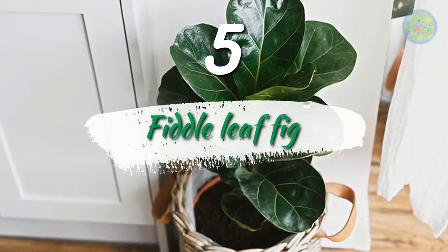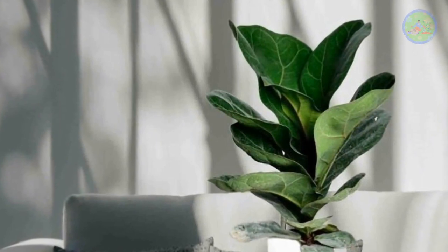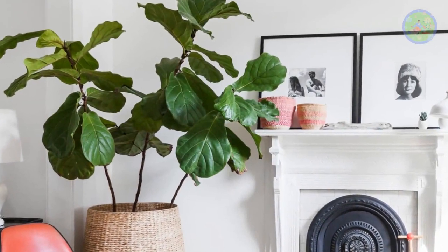Number 5: Fiddle Leaf Fig, native to western Africa's tropical rainforest. Its broad violin-shaped leaves — 18 inches long and 12 inches wide — with a leathery texture, prominent veins and a wavy margin make it an ornamental house plant.